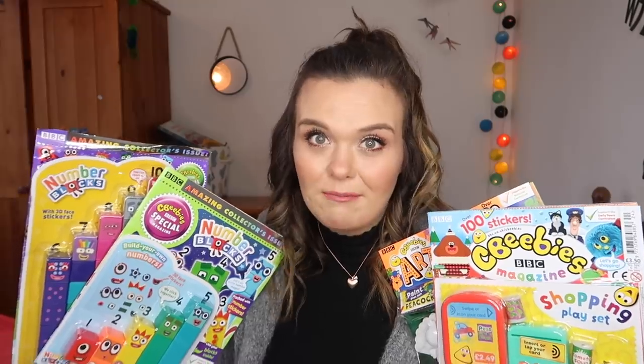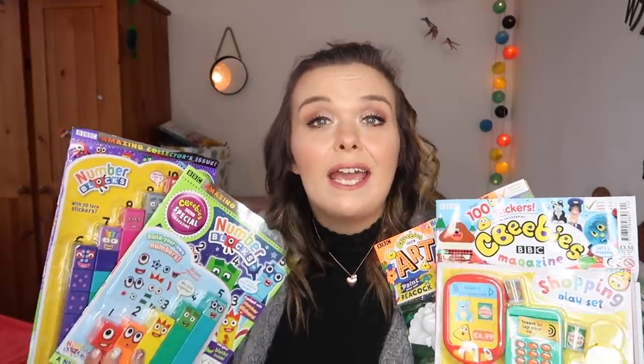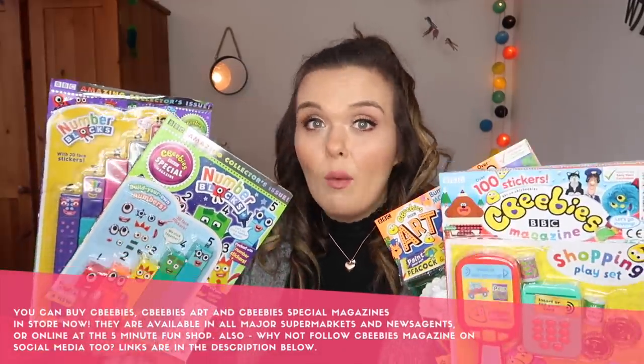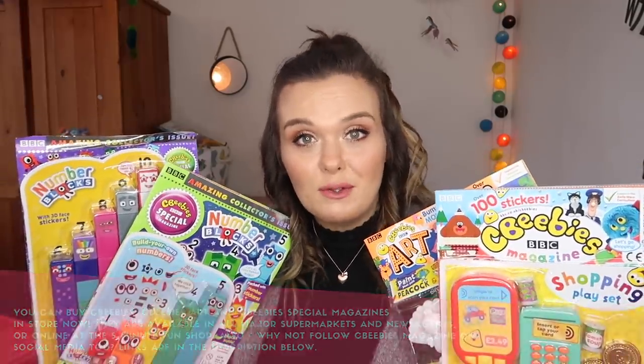As I mentioned, I am working with CBeebies magazine in this video — I've actually worked with them before before Christmas and it went down really well. Now if you're new to the world of CBeebies magazines, let me quickly show you what is included, what different types you can get, and then you can see which one might be right for your child.